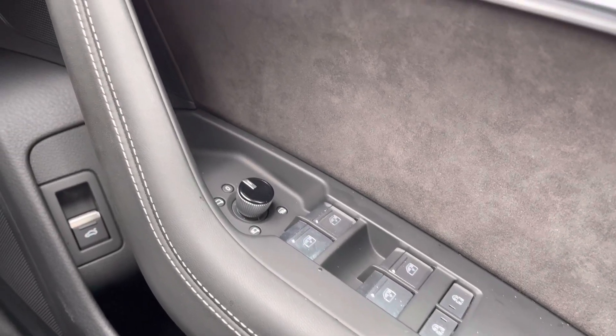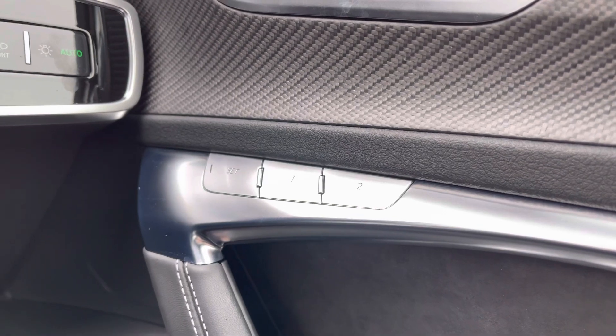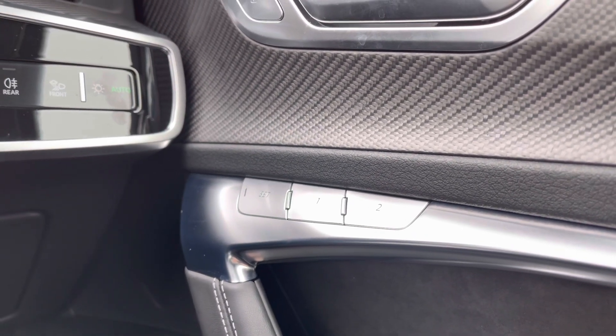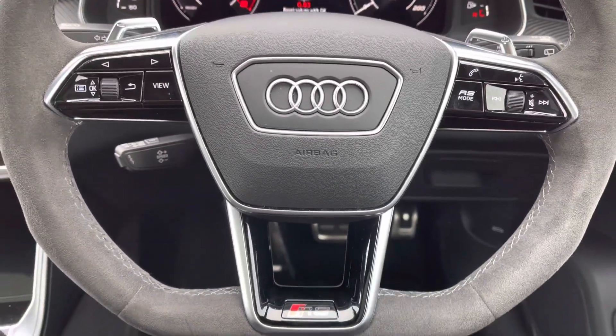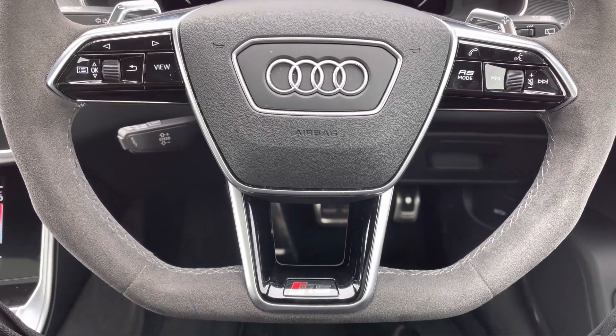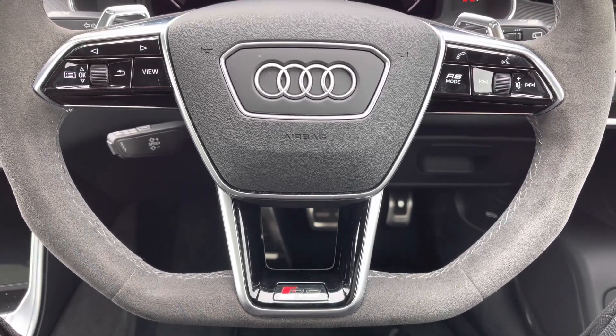You've got the full electric windows and electrically adjustable door mirrors. Memory function for the front seats is perfect if there is more than one driver. You've got that carbon finish on the interior and onto your Alcantara flat bottom steering wheel. On the left hand side you've got your display controls, and on the right you've got your Bluetooth and audio as well as your RS mode.